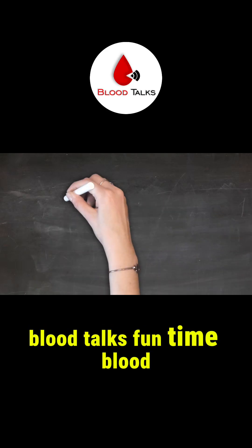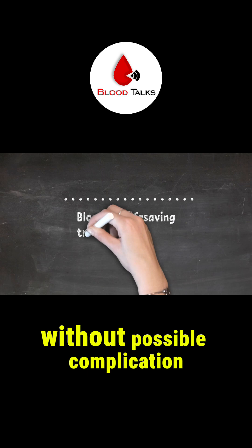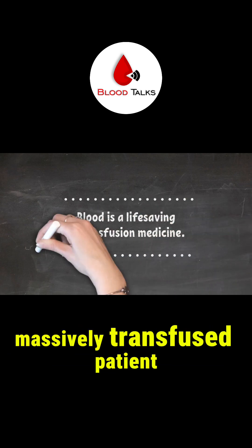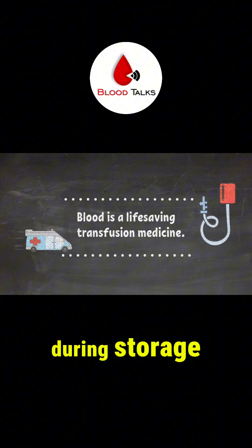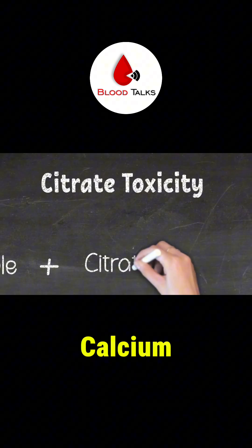Blood is a life-saving transfusion medicine. However, it doesn't come without possible complications, especially in neonate and massively transfused patients. Citrate is the anticoagulant that helps prevent blood from forming clots during storage. Citrate prevents clots from forming by binding to calcium.